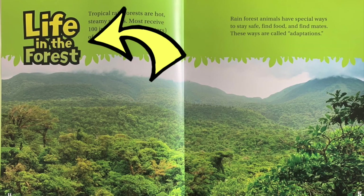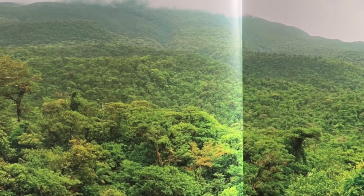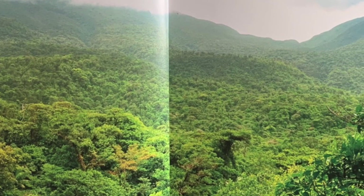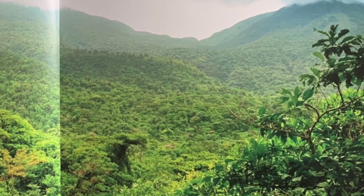Here's the first section: Life in the forest. Wow, look at those beautiful tall trees. Tropical rainforests are hot, steamy places. Most receive 100 inches of rain each year. Rainforest animals have special ways to stay safe, find food, and find mates. These ways are called adaptations.